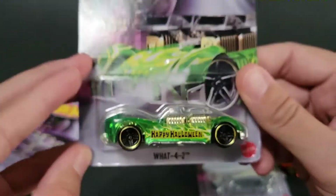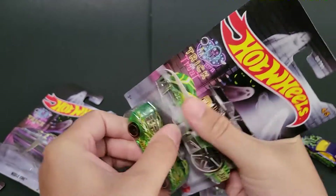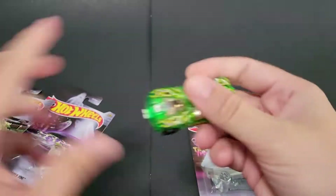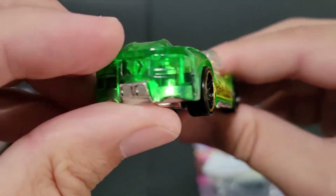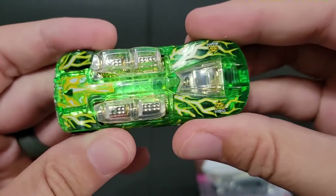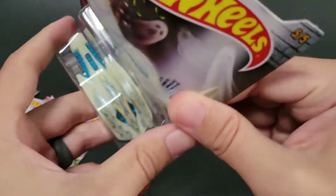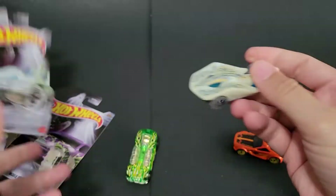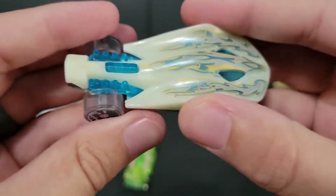Next up we've got What for Two. Happy Halloween! Kind of a fun casting. These are really hard to get into. Must be all that packaging — that's why the price was so expensive. Kind of more of a zombie look. That was mummy, and now we have like a ghost. Super Stinger. Clear wheels — clear skull wheels. Nice. I don't know if this glows in the dark; I doubt it, but pretty cool.